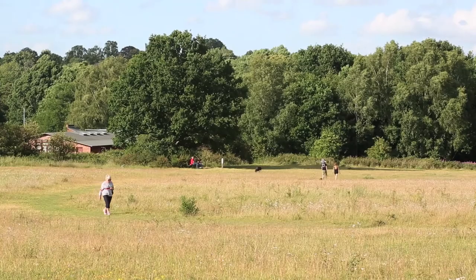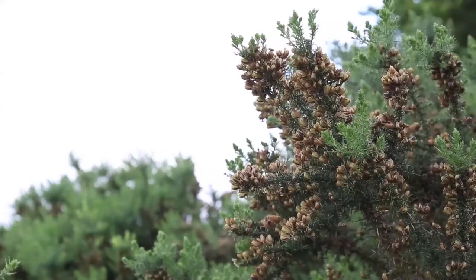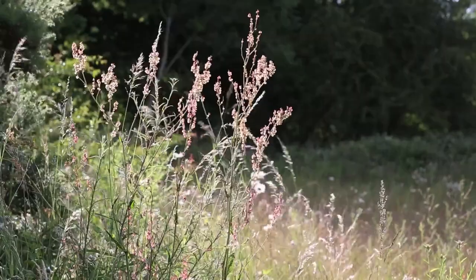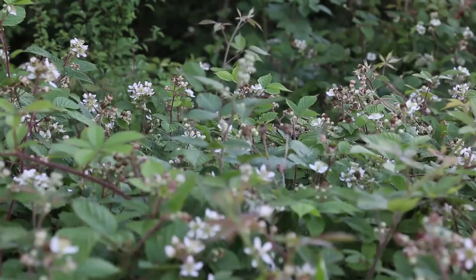Hi everybody, welcome to Harpenden Common. Harpenden Common is a designated county wildlife site because of its makeup of amenity and acid grassland habitats, scrub and broadleaf woodland. All of these habitats in turn support a large variety of different species — things like herbs, grasses, bugs, beetles, bats, birds, you name it.